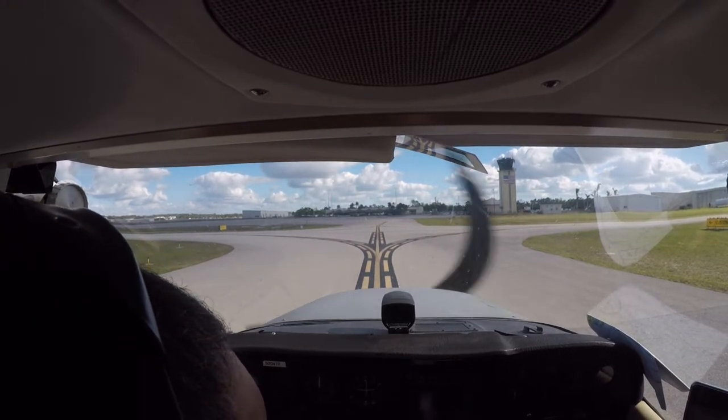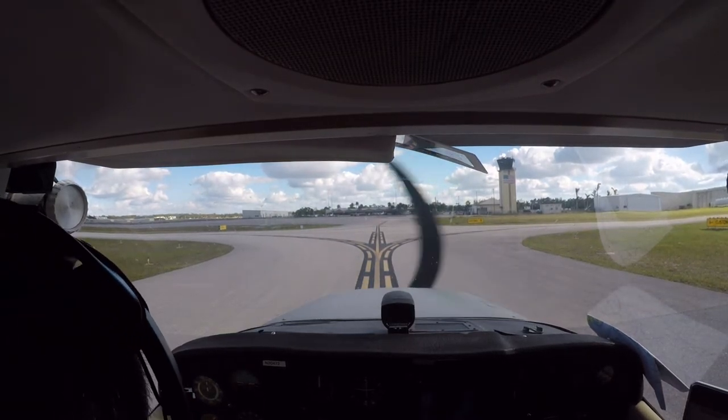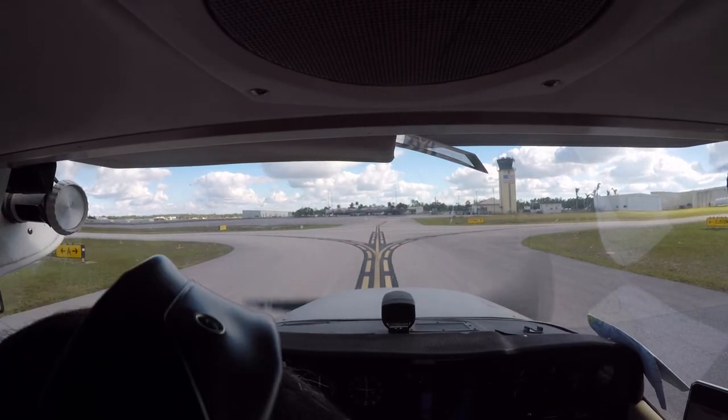Naples Tower, exit at... Naples Ground, November 20472 has cleared runway 5 at Alpha 3, request taxi to active. Thank you.